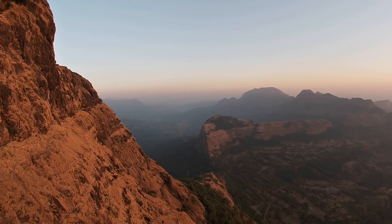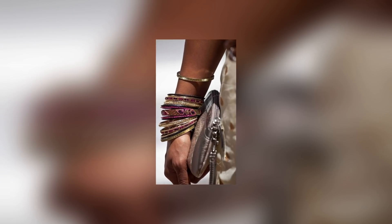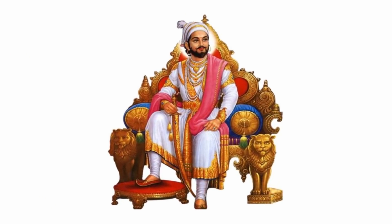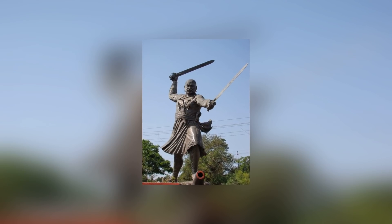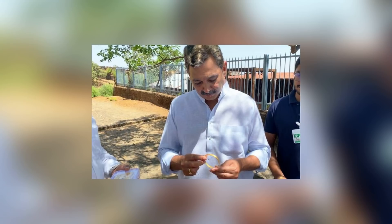Indian archaeologists working at the site of Raigad Fort had a very exciting discovery to report in March 2021. It's a 300-year-old gold bangle which, if the experts are right about the provenance and history of the object, once belonged to the legendary Maratha warrior Chhatrapati Sivaji Maharaj. Back in 1674, he made this fort his capital after seizing it from Chandraroji Moore, the former king of Jali, and then spent more than a decade renovating and strengthening the fort to guard it against future attacks.